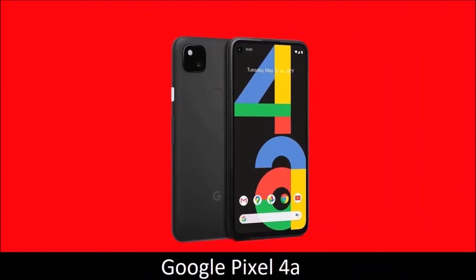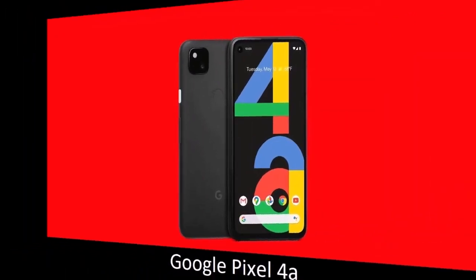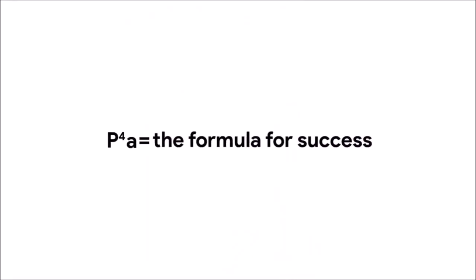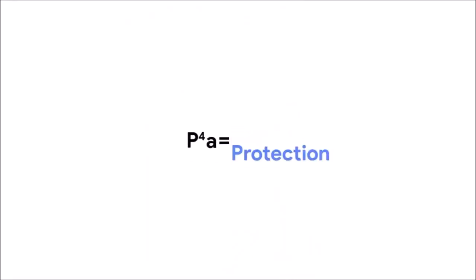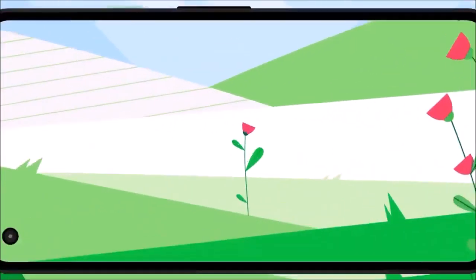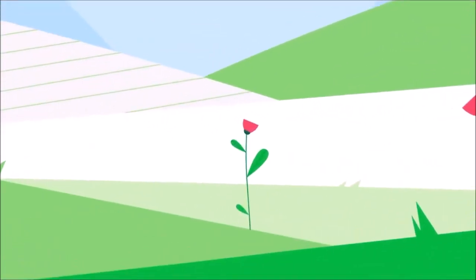Google Pixel 4a — best cheap camera phone. The Google Pixel 4a was released in August 2020 and its camera is ridiculously good. It is equipped with the Pixel 4's stellar camera while costing much less. The single 12.2-megapixel rear camera pales in comparison to the quartet of sensors found on many mid-range phones, but is nevertheless able to dominate most of them.